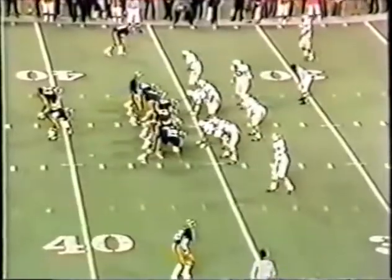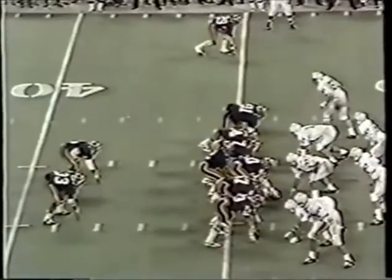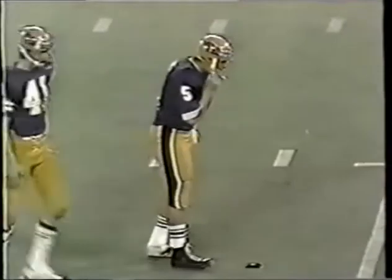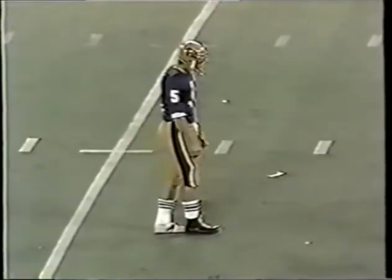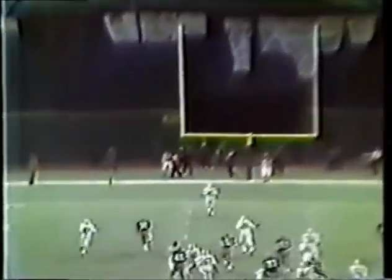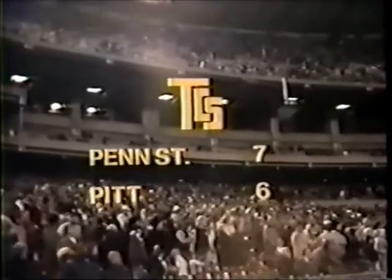Tony Dorsett — short gain, second and six. Elliott Walker to the thirty-four. Incomplete — this will be an attempt of 51 yards. The fans are on their feet because this could possibly be the outcome of this ballgame right here. Almost but not quite. Penn State has the football with the score Penn State 7, Pitt 6.